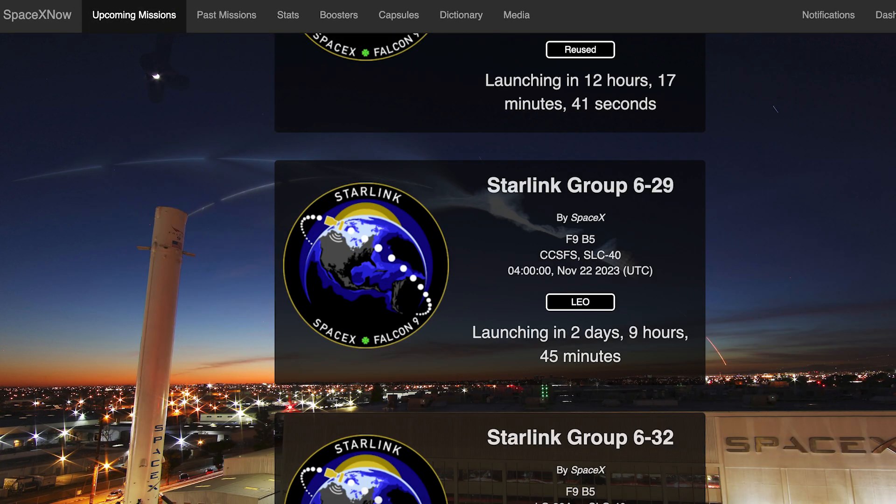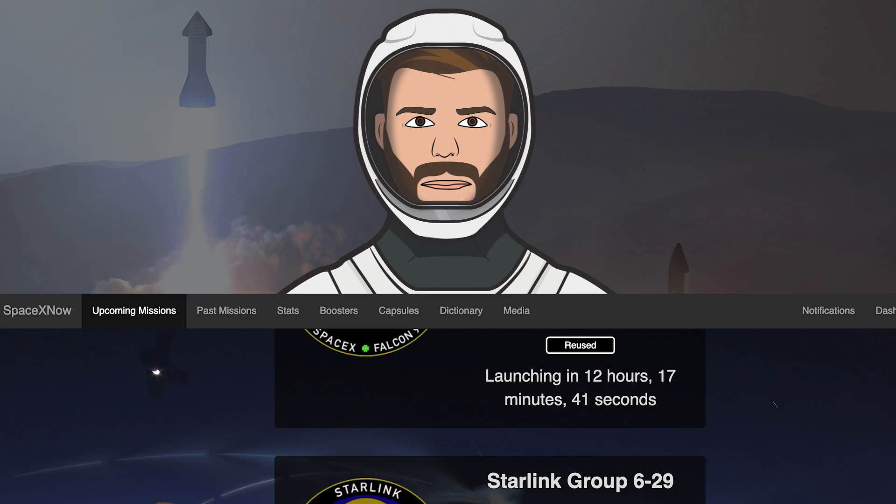Coming up this week, we can hopefully expect to see another Falcon 9 mission launch. The Starlink 6-29 mission is currently scheduled for Wednesday the 22nd at 4am UTC, or Tuesday the 21st at 11pm EST.